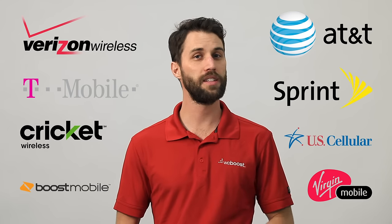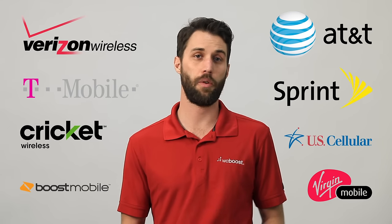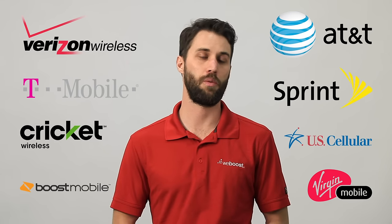Hi, I'm Derek with WeBoost. Will a signal booster work on your carrier? Well, the answer is yes. All of our signal boosters work on any carrier. Whether you're on Verizon, T-Mobile, Sprint, AT&T, or anything else, a signal booster is going to work for you.